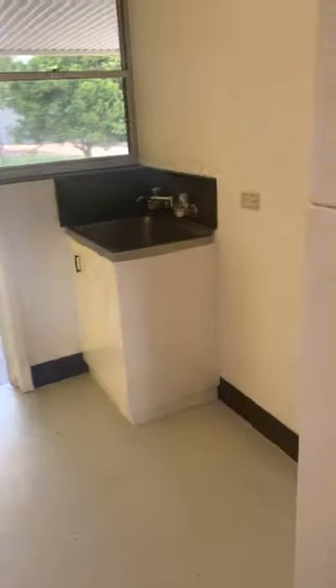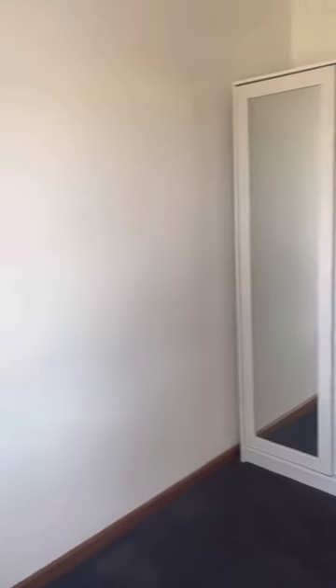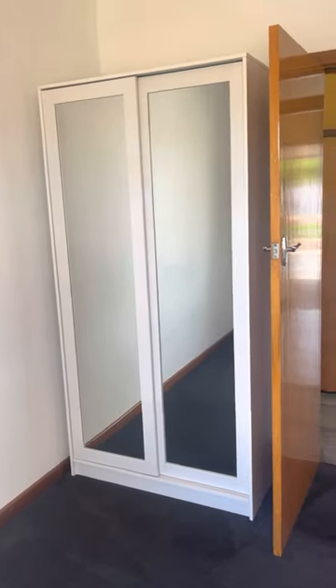Down the hallway we have the laundry and toilet. Bedrooms have brand new carpet, brand new paint, a roller shutter to the window and a wardrobe.